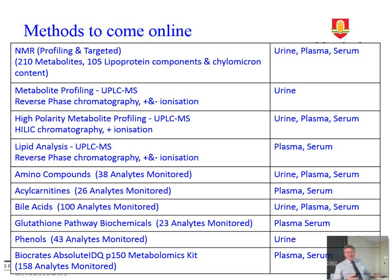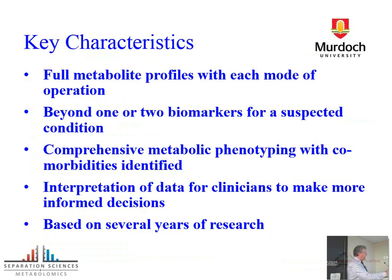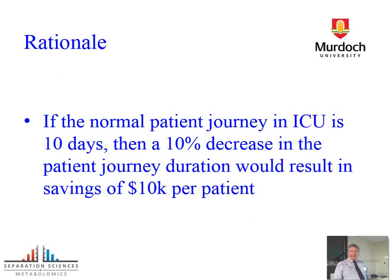You should be asking whether this sounds horrendously expensive. We get a full metabolite profile for each mode of operation — not just one or two biomarkers as in traditional clinical chemistry. We identify co-morbidities by looking for everything. This is based on 10-plus years of research refining this by the group at Imperial. The rationale: the average patient stay in ICU is around 10 days, at an average cost of $10,000 per day. If you could cut that to nine days by better diagnosing co-morbidities, you would get another four patients through each ICU bed per year.